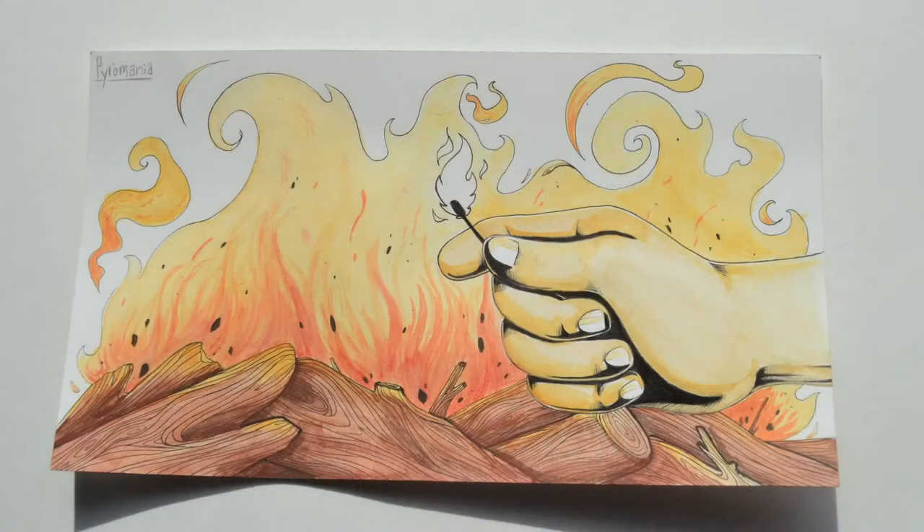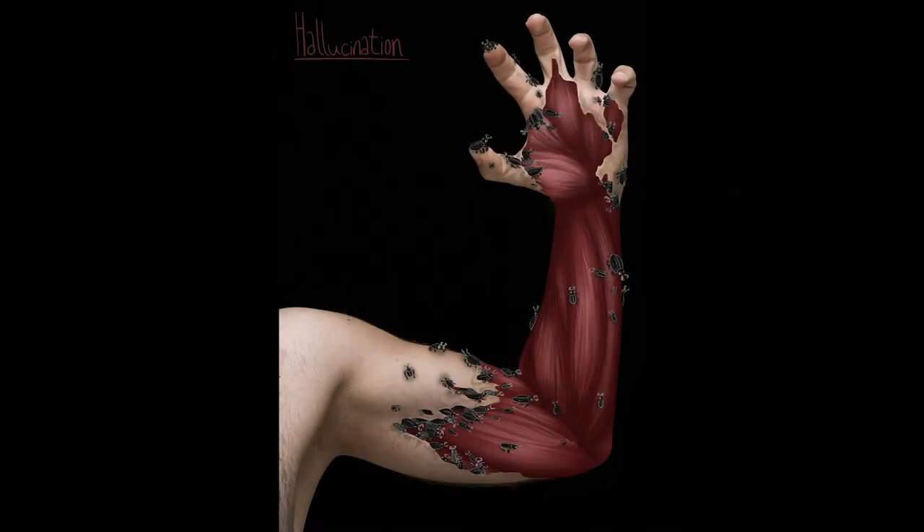This is shown again in my pyromania piece, where I used ink because they want to try and have control, but I also used watercolor to show that they don't really have the control they are looking for. For hallucinations, I did something similar where I took a photograph and then altered it to show how the normal becomes altered when you're in that kind of state of mind.